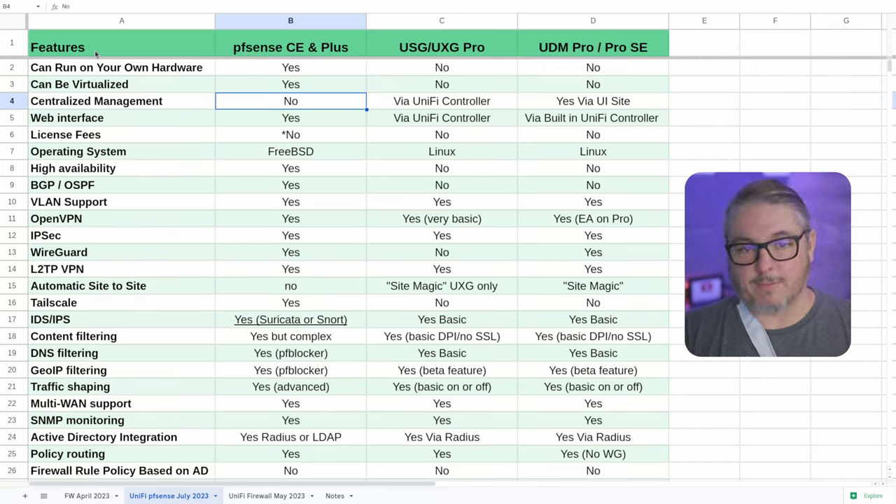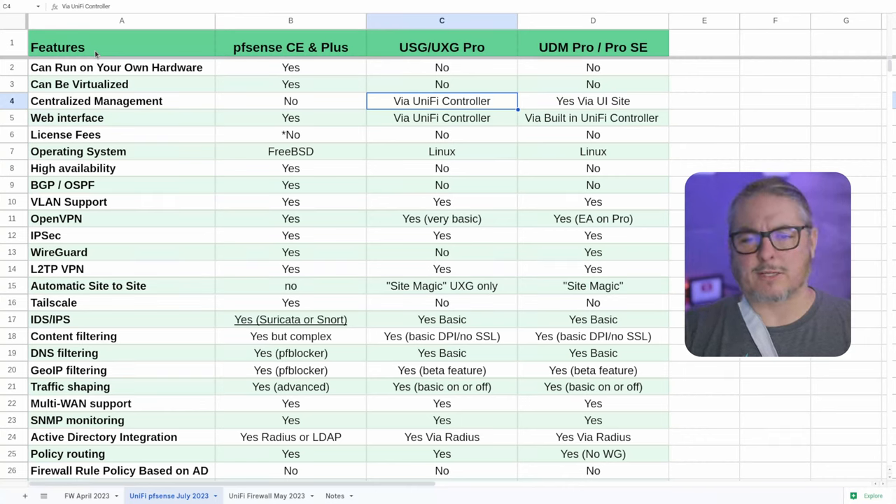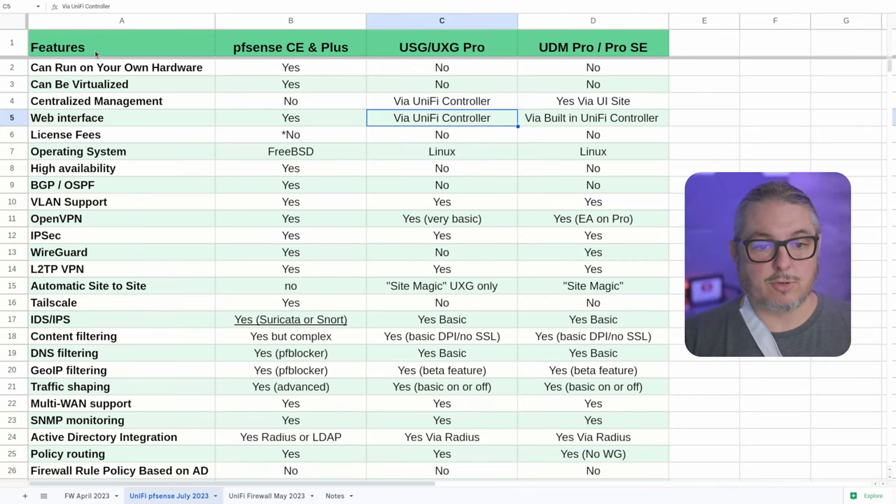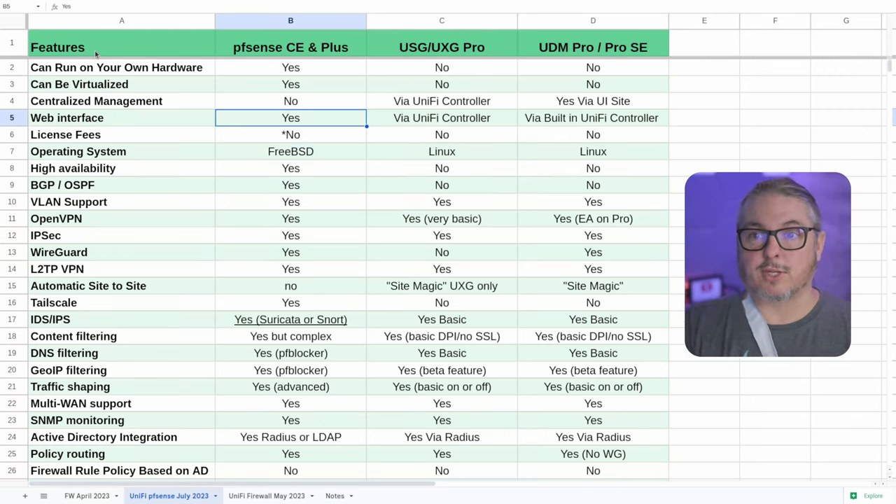Centralized management is something definitely missing from the PFSense series. With UniFi there are two different ways. You can manage the USG and UXG Pro via the UniFi controller software, which is free — you can self-host this, use Hostify, or use a Cloud Key. With the UniFi Dream Machines it's different: you can only manage these centrally through UniFi's cloud site, and the controller runs within the Dream Machine itself. You can't adopt it to your own self-hosted controller, which people get mixed up on a lot when trying to manage multiple devices centrally outside of UniFi's cloud.